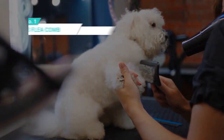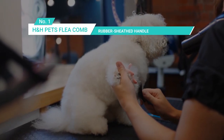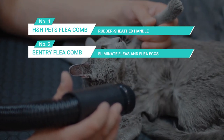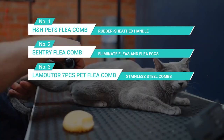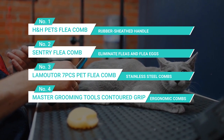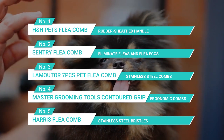Last but not least, you can also check out these products as well. Number one: AT&H Pet Flea Comb — comes with a rubber-seated handle. Number two: Sentry Flea Comb — helps to eliminate fleas and flea eggs. Number three: Lamator 7-piece Pet Flea Comb — stainless steel comb. Number four: Master Grooming Tools Contoured Grip Flea Comb — ergonomic comb. Number five: Harris Flea Comb — stainless steel bristles.